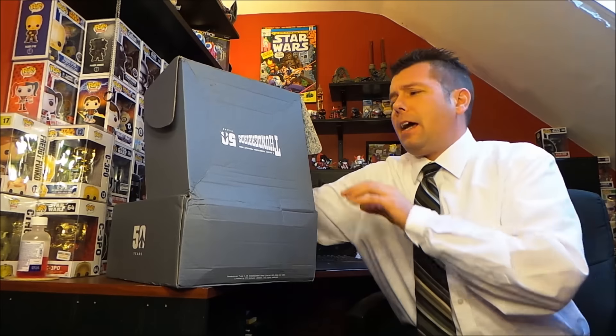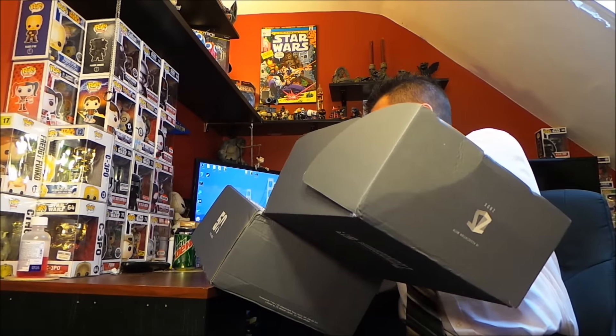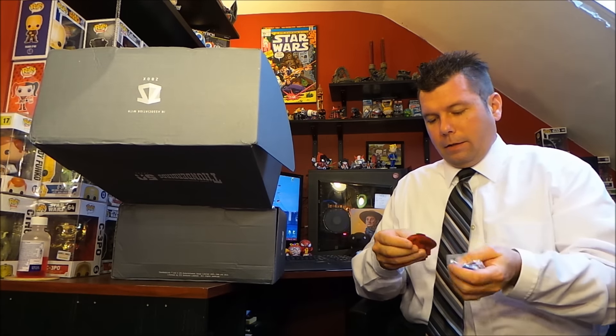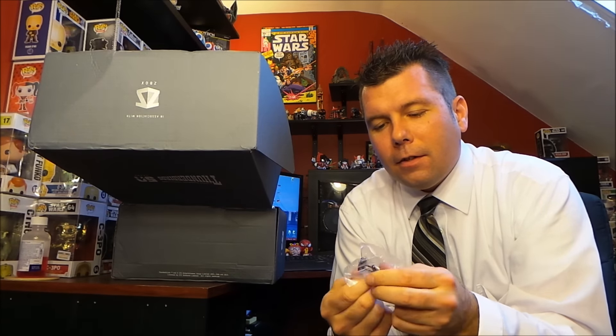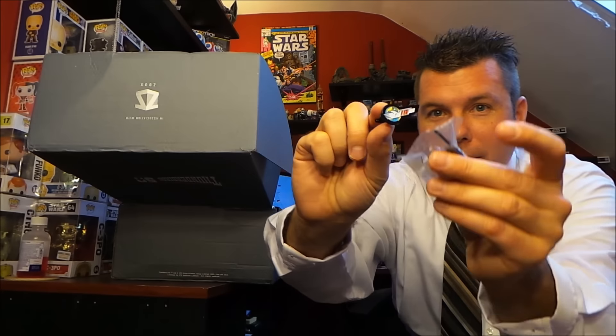I was wrong — there are some little things in the bottom here. We got a Thunderbird patch right there, and then two little cufflinks. They look like cufflinks and yeah, they are cufflinks — two little Thunderbird cufflinks.